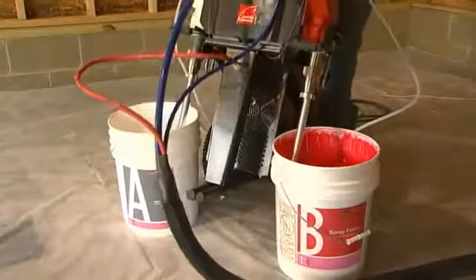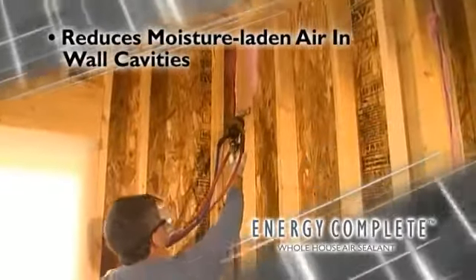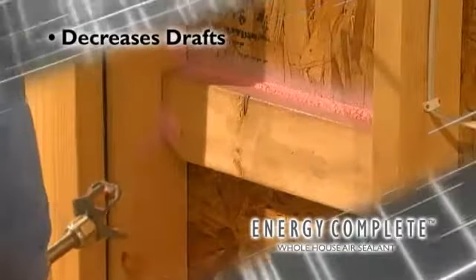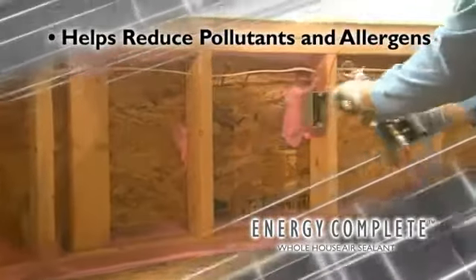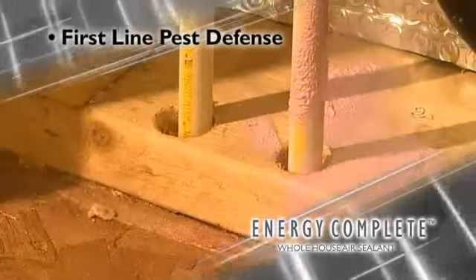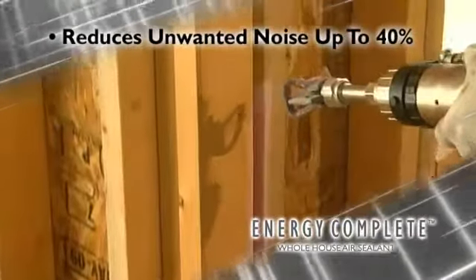The Energy Complete System is designed to provide a reduction in moisture-laden air that enters wall cavities, a decrease in drafts for consistent room-to-room temperatures, a strong seal to help reduce pollutants and allergens when used with a filtered mechanical air exchanger, and a first line of defense against pests.